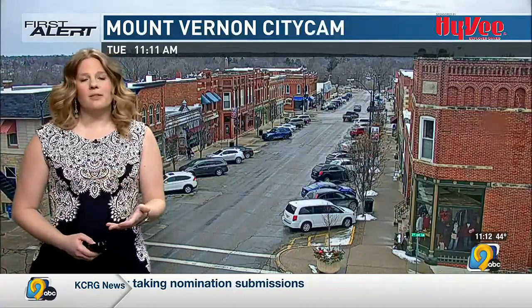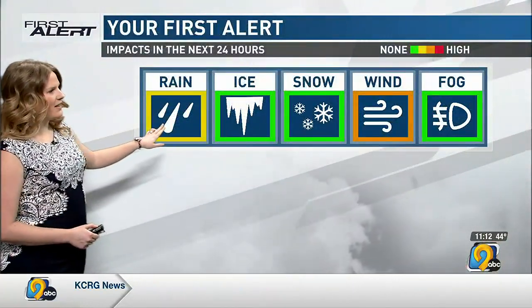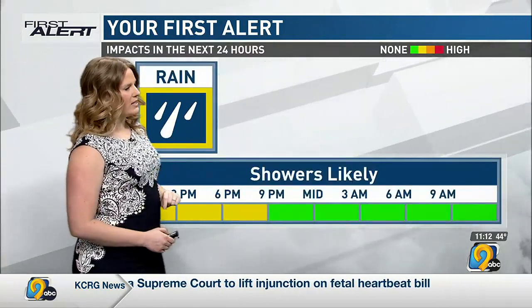The rain is pretty light in nature. We're not getting a lot of precipitation, but we will keep that highlighted here in your first alert as we head through the rest of the day today into the evening hours before that does wrap up.